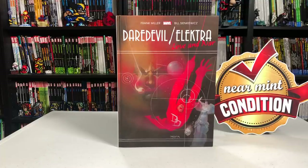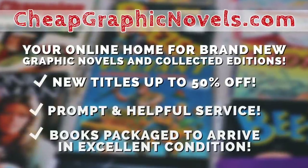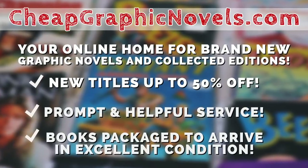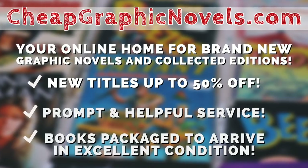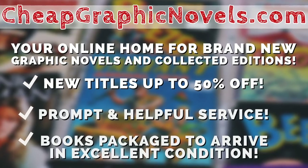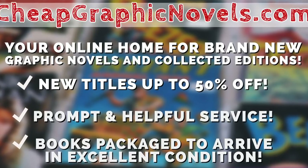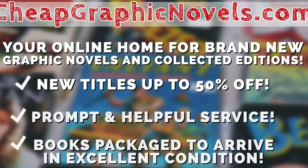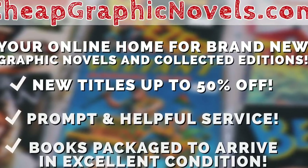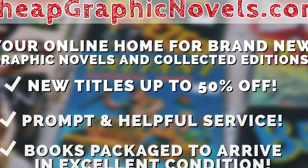You can pick up this book from our sponsor, cheapgraphicnovels.com, your online home for brand new graphic novels and collected editions up to 50% off cover price. Cheap Graphic Novels prides itself on packaging your books so they arrive safely and in excellent condition, as well as prompt and helpful service. Check out their bargain bin for even greater deals — up to 90% off cover price. If you're a first-time customer, let them know you were referred by Near Mint Condition at checkout and you'll receive a credit for free shipping on your next order.